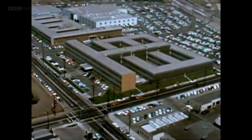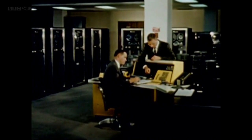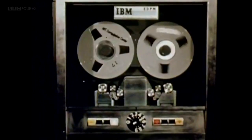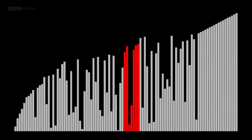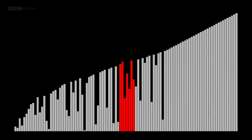This is the System Development Corporation in California, considered to be the world's first computer software company. It was here in 1963 that two computer scientists first formally wrote down one of the most iconic sorting algorithms of all time. It's called Bubble Sort. With each round of the algorithm, the largest unsorted object bubbles to the top.